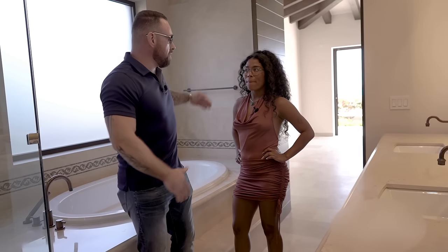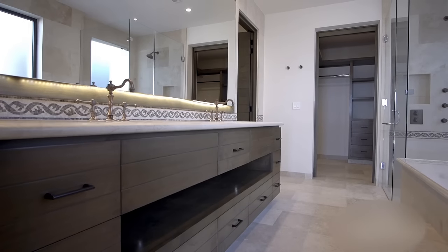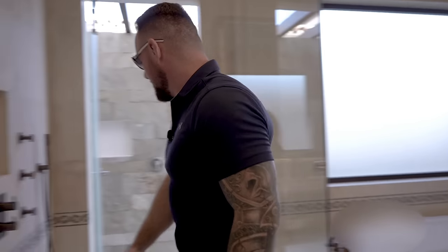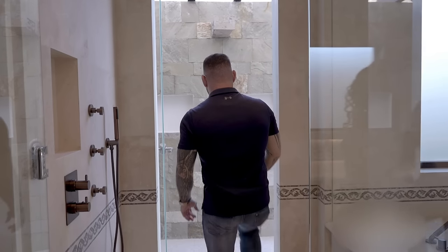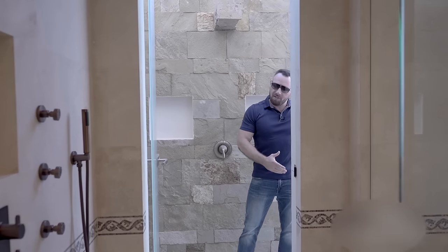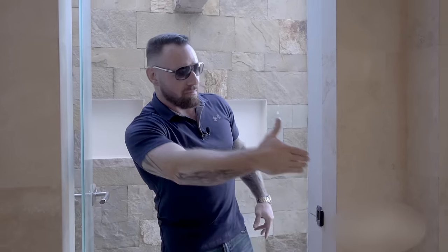We are now in the master bathroom of the master bedroom. We have his and her sinks, a jacuzzi tub, and a private shower. But wait, that's not it — come outside and check this out. We have a secondary outside shower. So after you jump in the pool, you don't need to bring any dirt into the house — rinse off here, jump into the other shower, and then jump into the jacuzzi again if you want. I mean, you can take three or four showers here if you want.